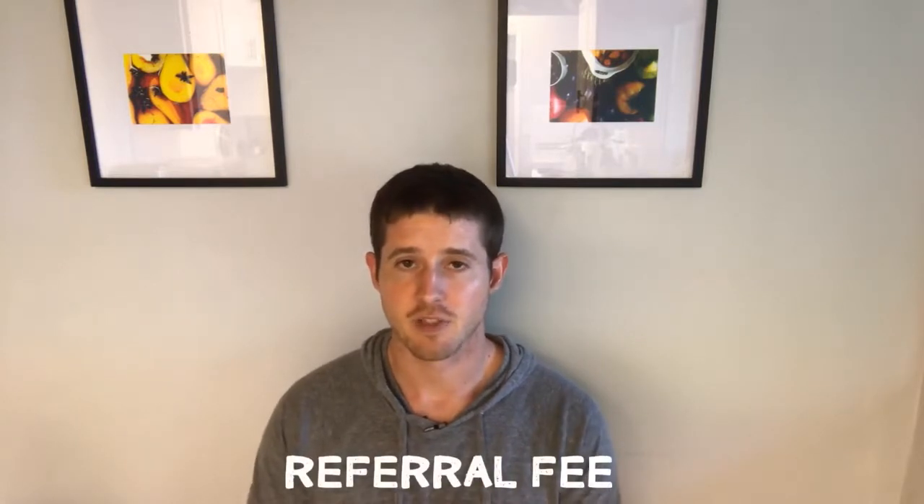The second fee is a referral fee. On average, this is about 15%, but it is a range between 8% and 15% depending on what type of product you're selling. You can go ahead and use the Amazon FBA fee calculator to start understanding these fees and find a similar product to yours to do some research and plug in a few numbers. You will get a very good idea of what it's going to cost you if you use this tool.